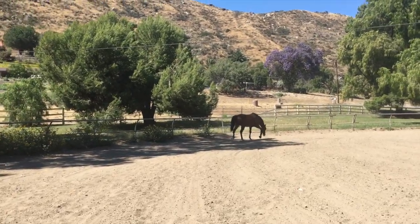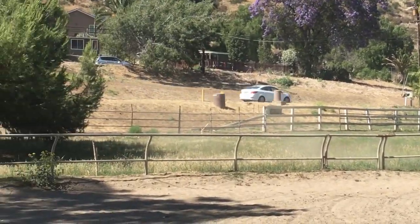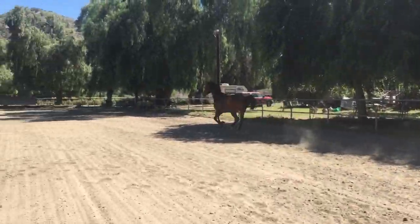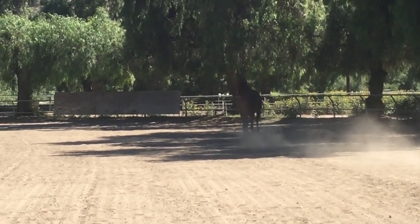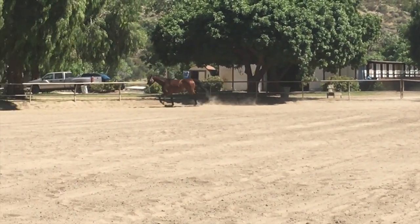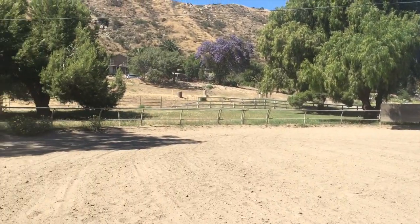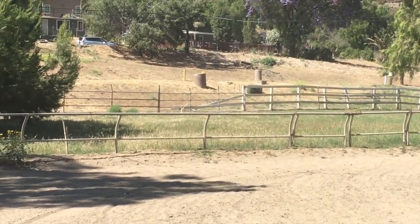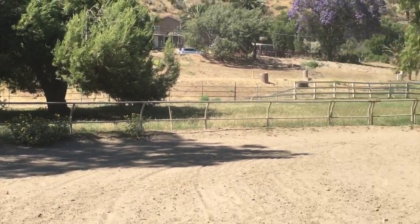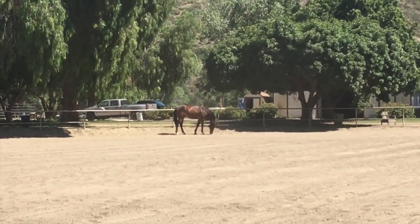I'll use my other hand to pick it up. We got spooked again. I don't know if you guys can see him. And is he looking for a place to roll? I don't know, but he's cute.